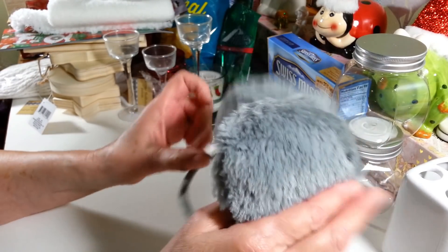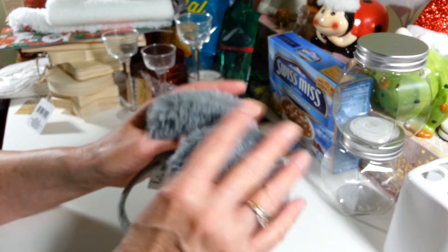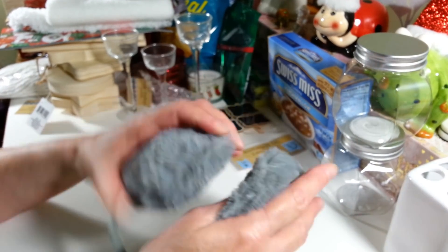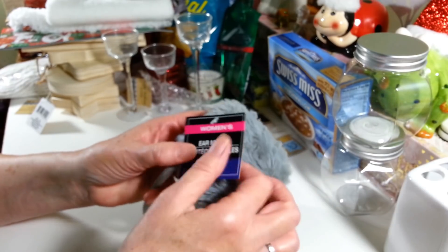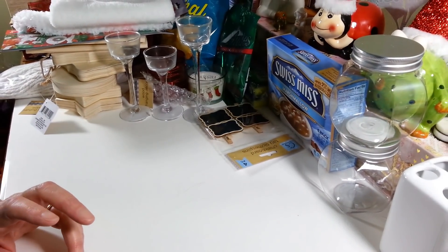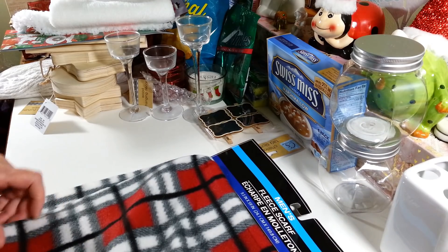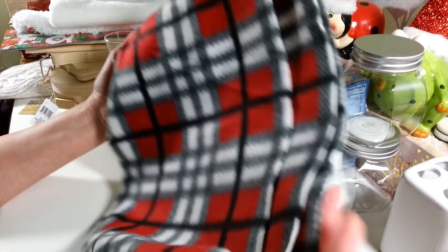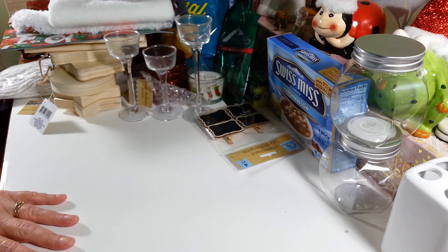I picked up these earmuffs — the kind that go behind your neck and up over your ears. I tried them on and they're actually really nice, though you can feel the wire in them. I like the behind-the-neck style because they're more comfortable and don't mess up your hair. I also picked up one of the scarves — this was the only one left in this color. I actually want to use it for the back of that truck pillow project with the big canvas bag.